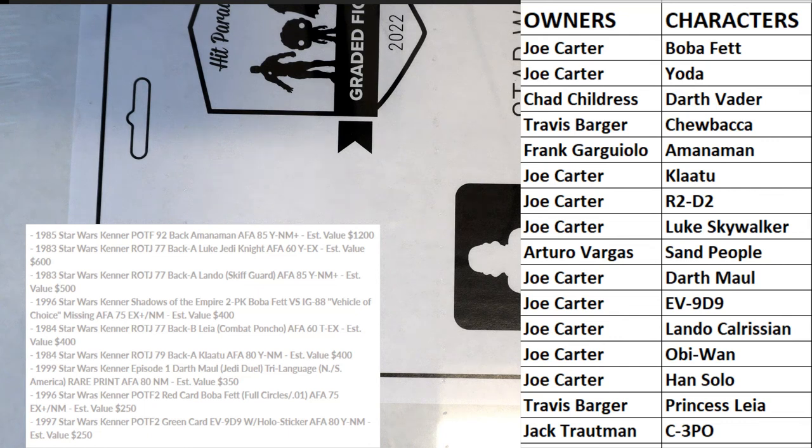AFA — Action Figure Authority. Whenever you see that 'Y' it just means it's yellow, which is pretty common on older figures where the plastic yellowed. Near mint 85 is a pretty good grade, almost like a PSA 9.5 when you convert from figure grading to card grading. Even this AFA 60 — which PSA would call a 7 — that's still good because that's an original Return of the Jedi Luke.